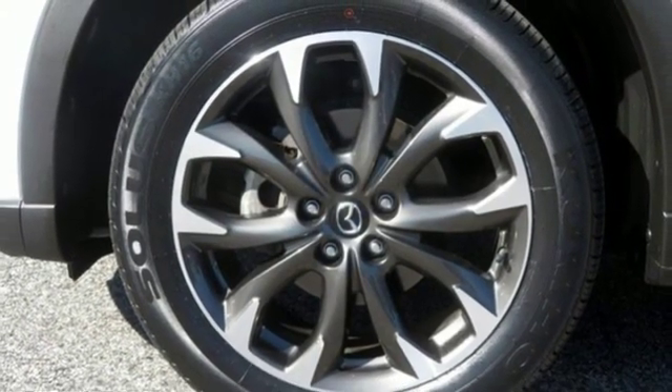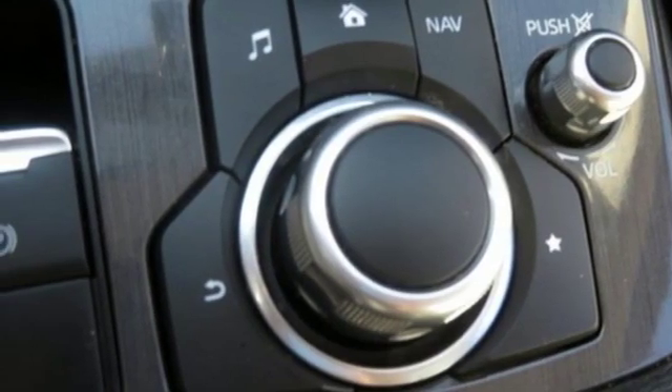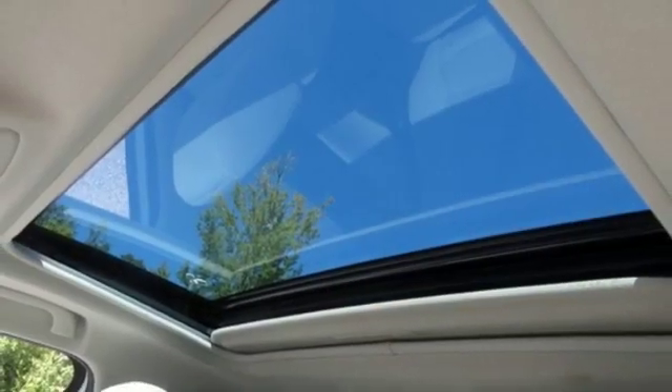With Mazda, driving is what matters most. They say a journey begins with one step. In this case, it begins with a test drive.